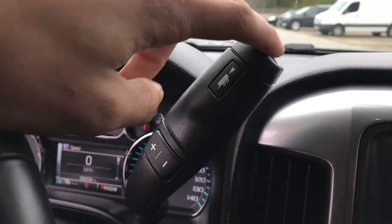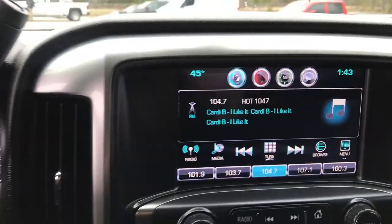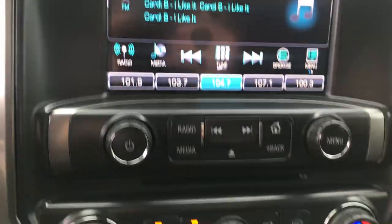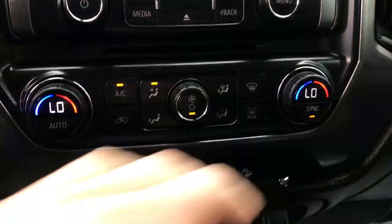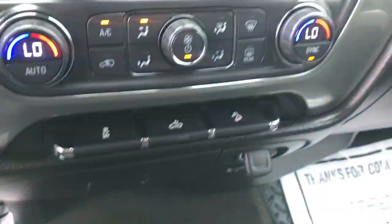You've got your column shifter with tow/haul mode and manual mode. Your center stack has your infotainment screen as well as your backup camera. Got your audio controls there, dual zone climate control for driver and passenger, as well as traction control, bed lights, and hill descent control, which comes in that Z71 off-road package.